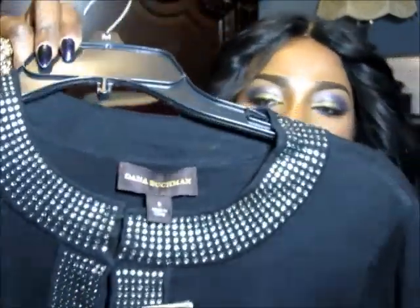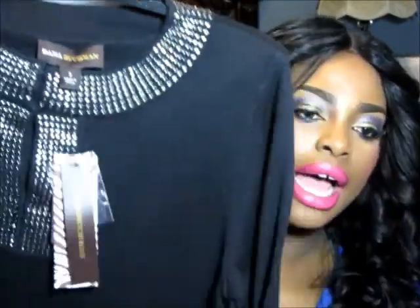Then I bought this top — I got it at Kohl's for probably about $10. This is Dana Buchman. It has that detailing around the neck and then it has it on the sleeve too. I really really love this — anything that blings, scary loves that.